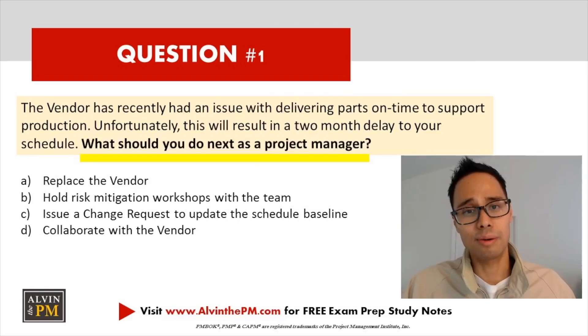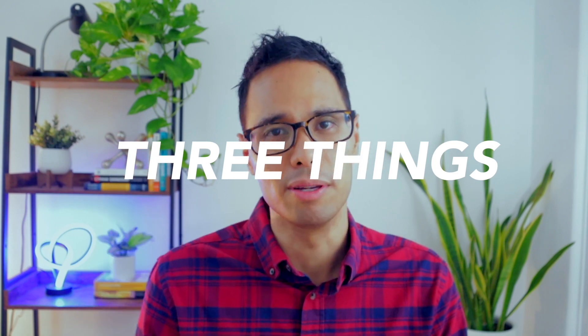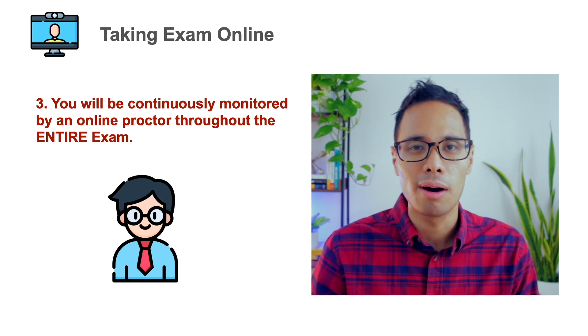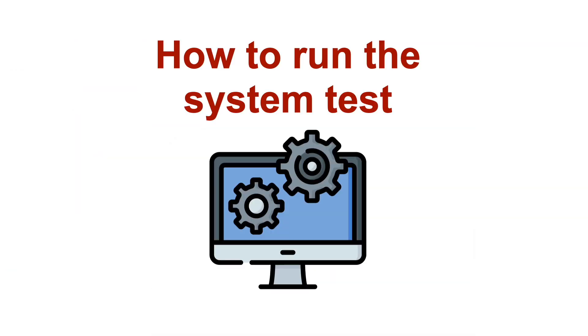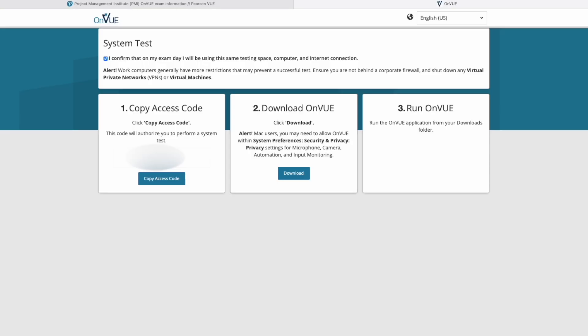The online exam is exactly the same version as the one you would take at a physical testing center — the same questions in the same testing format. The biggest difference is that the online exam requires three things: number one, you must conduct a system test to verify your microphone, internet, and webcam meet all of Pearson VUE's requirements; number two, on the day of your exam you must complete a check-in process; and number three, you will be continuously monitored by a real online proctor using your microphone and webcam. Head over to Pearson VUE's testing website and run their system test on the exact laptop with your external webcam connected that you'll be using on exam day.